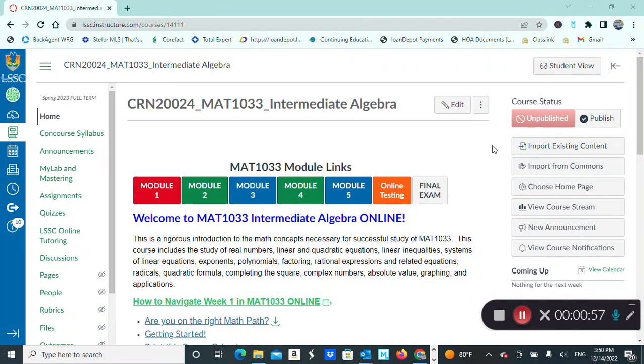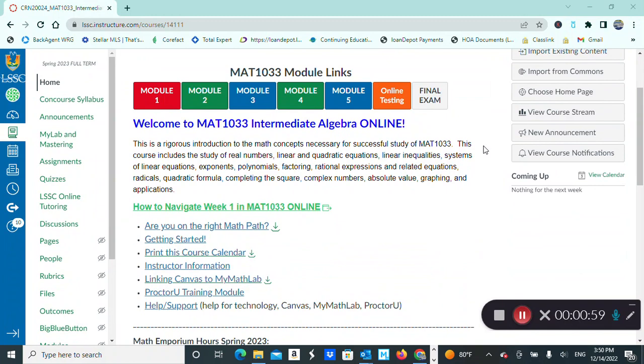This is our homepage for our Canvas course and I've prepared some documents to help you become familiar with it. This video will be available through the link 'How to Navigate Week 1' for you to watch at any time.